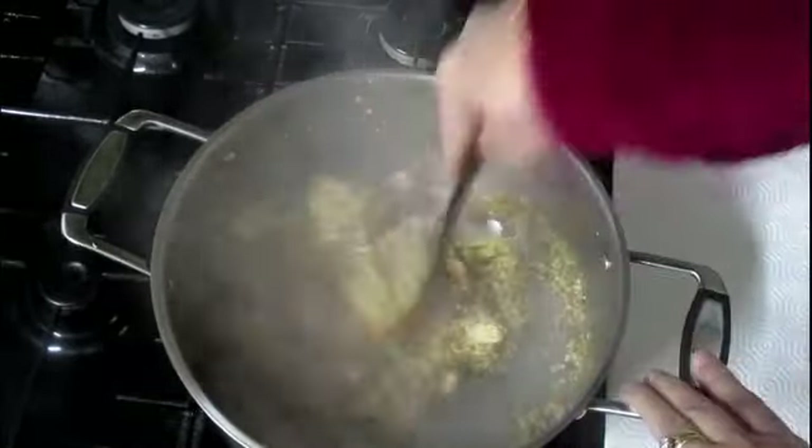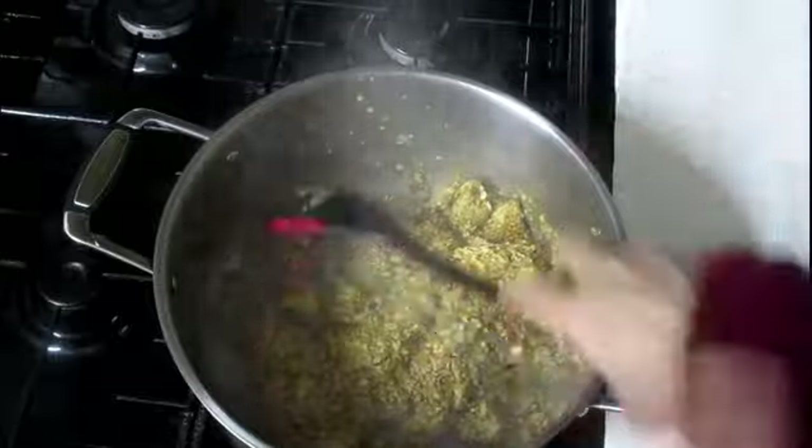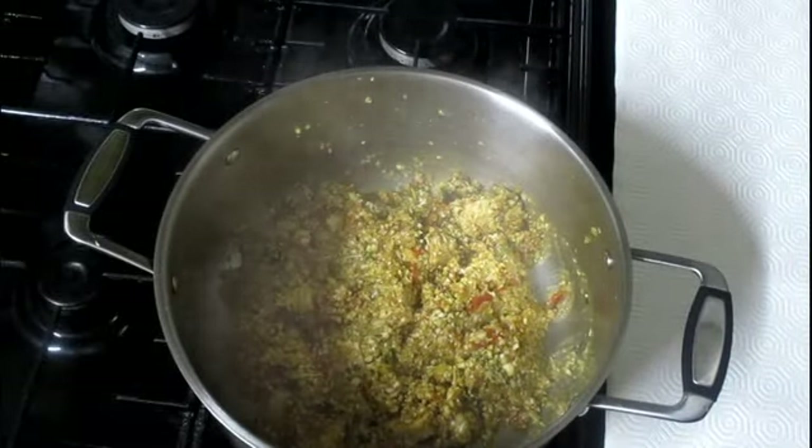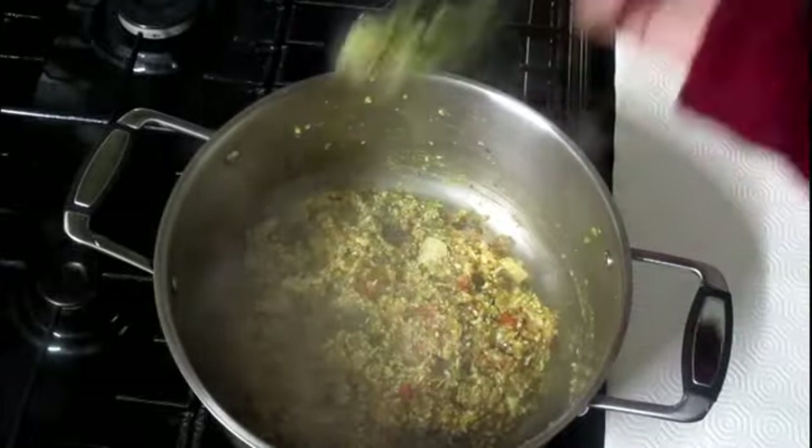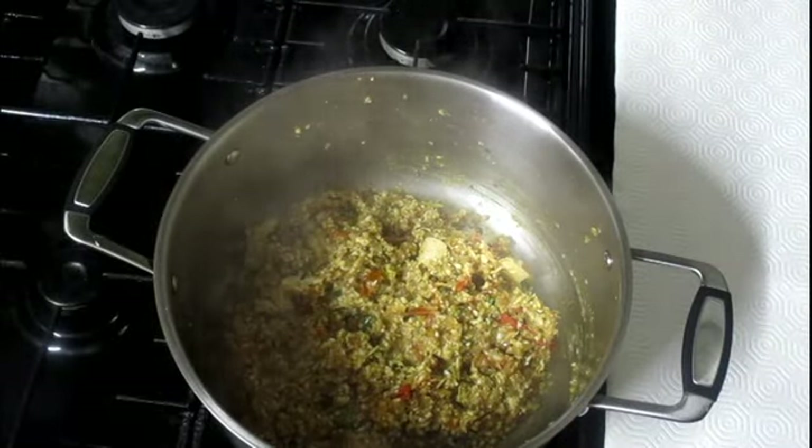Almost everything is in except the butter. I'll give a final mix and put butter on top, then let it simmer on low flame for about 1 minute, and our dish will be ready.